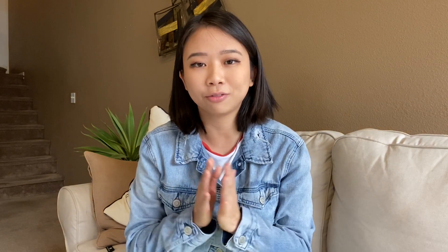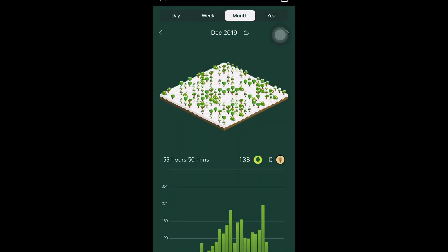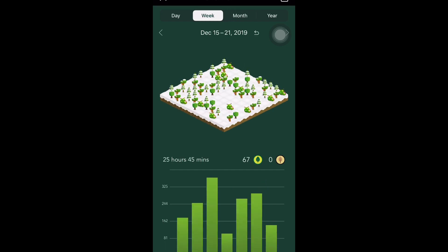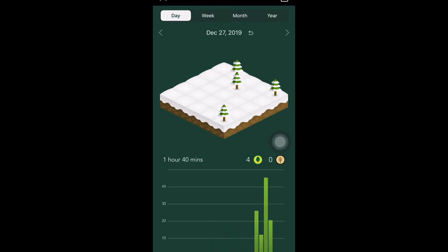In October I did about 10 questions a day. In November I really started to pick it up, studying maybe two hours a day after school. Then in December, the month of my test, I would spend a lot of time studying. I used the Forest app, which I wish I had used from the beginning of dental school because it is so fun and so helpful. The longer you stay away from your phone and are studying, the more your tree will grow. If you go onto a different app, your tree will wither and die. I've studied so much with it and it was a really fun experience.